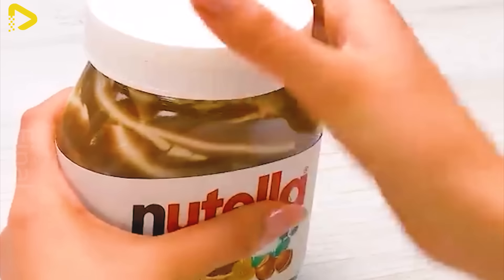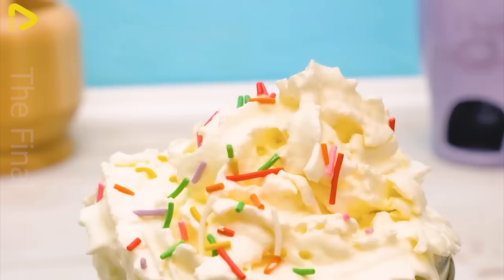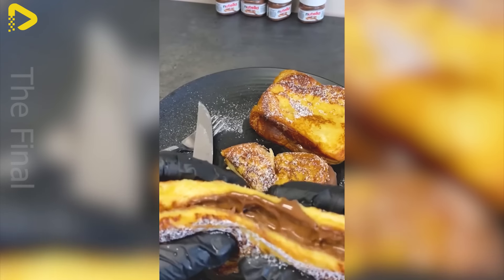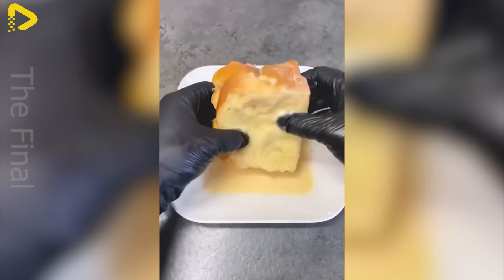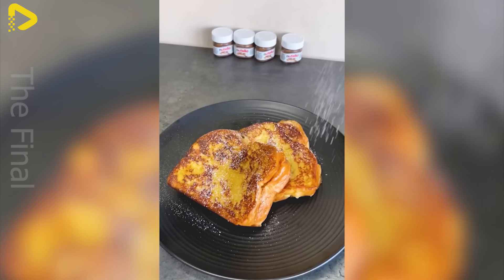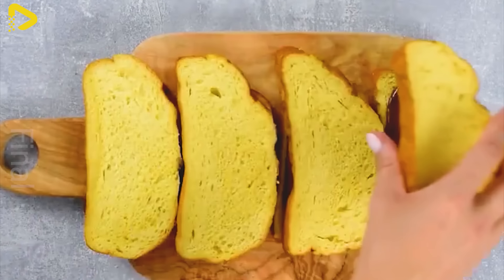Nutella isn't just your run-of-the-mill chocolate spread — it's a culinary cultural icon, evoking sweet memories and the distinctive flavors of childhood. The origin of Nutella draws inspiration from Italy in the 1940s, when a shortage of cocoa due to World War II sparked the creativity of manufacturers. Mr. Pietro Ferrero, the mastermind behind Nutella, concocted a creative recipe blending hazelnuts, cocoa, and milk, crafting a fresh and delicious new chocolate spread.